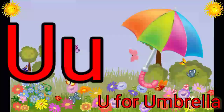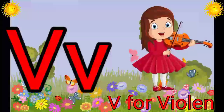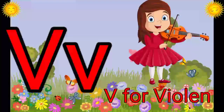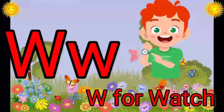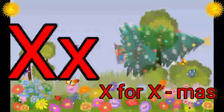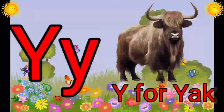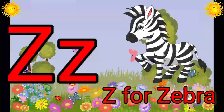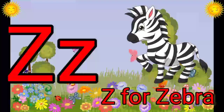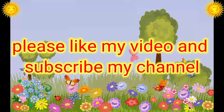U. U for Umbrella. V. V for Violin. W. W for Watch. X. X for Xmas. Y. Y for Yak. Z. Z for Zebra.